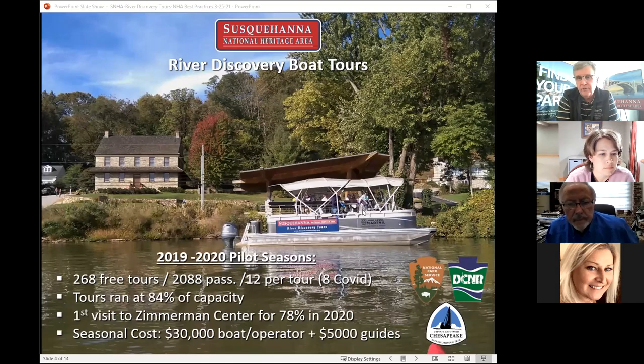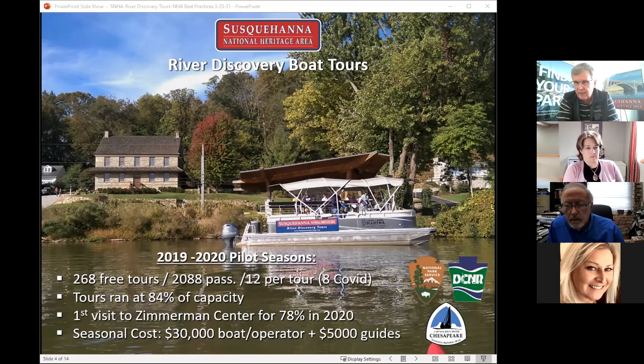We conducted tours from our own dock right in front of the Zimmerman Center. We started with Saturday and Sunday, three tours a day. In the second season we expanded to Friday, Saturday, and Sunday, four tours a day. It's a pontoon boat — a 26-footer — and we can only carry 12 passengers comfortably with the operator and guide. We secured grants from the National Park Service Chesapeake Bay office and the Pennsylvania Department of Conservation and Natural Resources State Harry Jerry program, giving us enough funding to cover at least two pilot seasons. In the first two seasons, we offered 268 tours and carried just over 2,000 passengers.